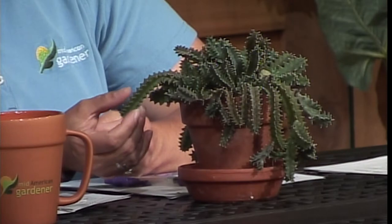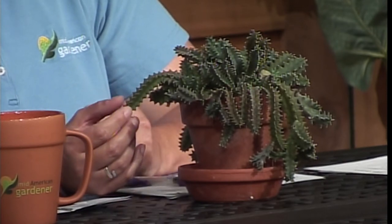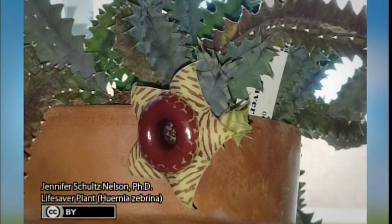Next show-and-tell — Jen, what did you bring? I brought the lifesaver plant, Huernia zebrina. It's a succulent with a really cool flower that unfortunately died this afternoon before I brought it here — living things don't always cooperate. I don't do a thing to it and it flowers like crazy. I've had it for about four years. It spends most of the year in my bathroom window. The flower looks like a wild cherry lifesaver, and flowers last several days. When they're done they just dry up — nothing to deadhead. It's perfect for someone who forgets to water.